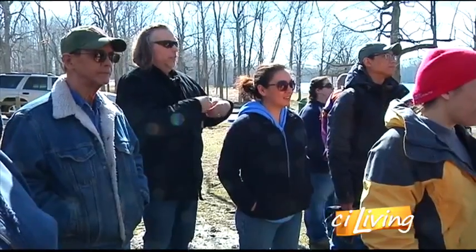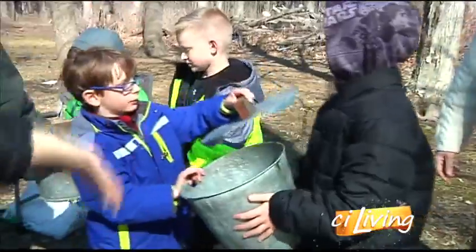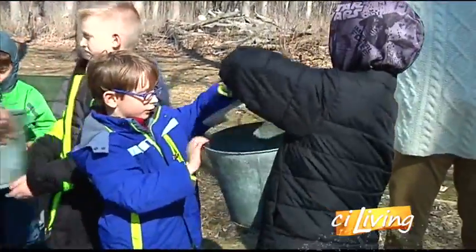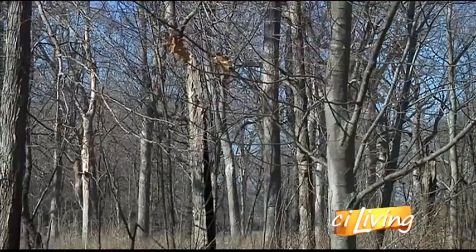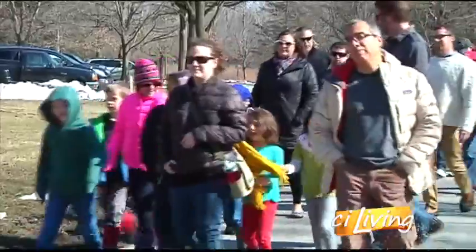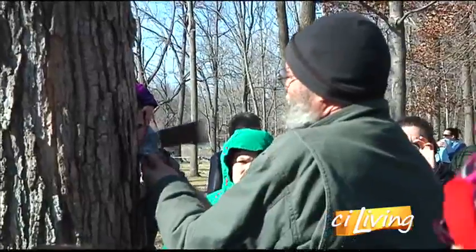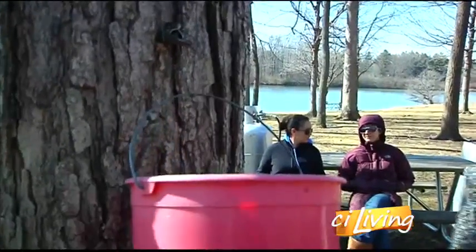Getting to see this natural process up close is the main goal for the forest preserve, who says it's a way to bring people closer to where their food comes from. A lot of people don't really think about where their maple syrup comes from or that it's an actual process — it doesn't come straight from the tree. There are actually lots of different kinds of trees that can be tapped to make syrup as well. Thanks to Maple Sugar Days, families across central Illinois walk away with an appreciation for nature.